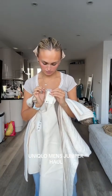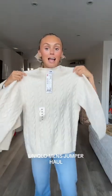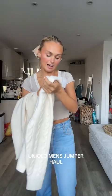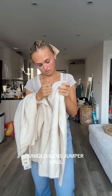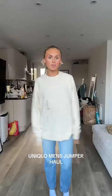We've got two cream jumpers. This one is ladies in an extra large and was £34.90. Then this is men's in an extra small, with a knitted texture, also £34.90.